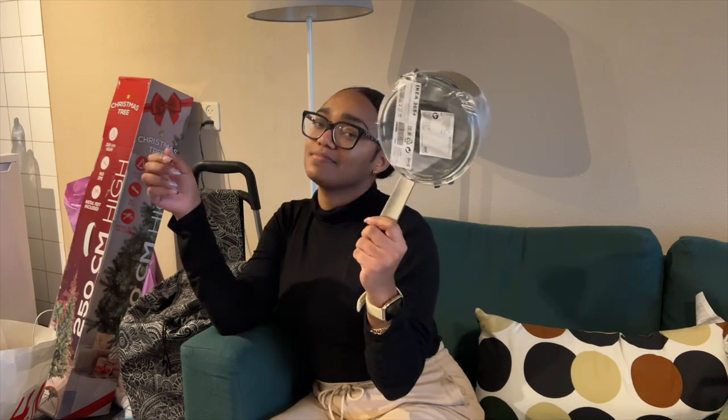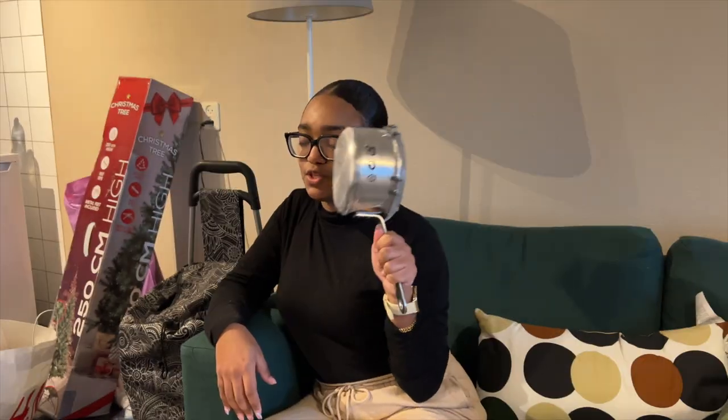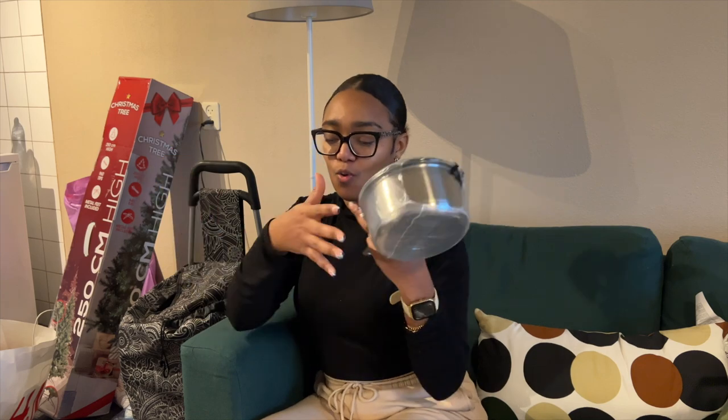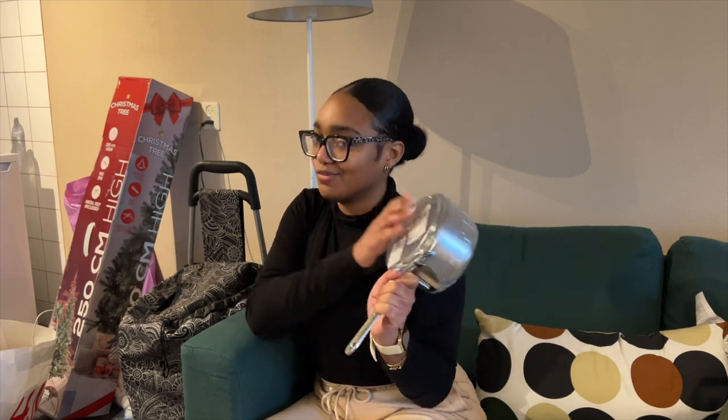I got this pot. Because I don't have one that's like this — when I have to heat up something I use a whole big pot, and I just need a small amount of water. So yeah, I got one. It was time.